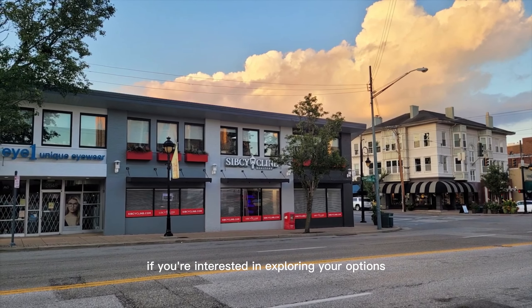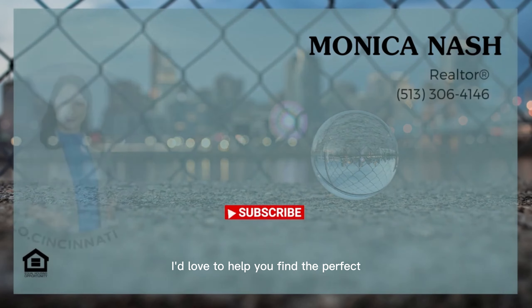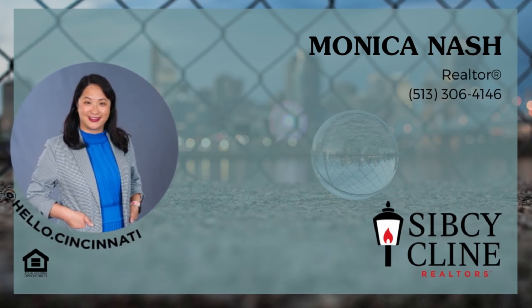If you're interested in exploring your options, feel free to reach out to me and schedule a meeting. I'd love to help you find the perfect place to call home. I'll see you next time. Bye!